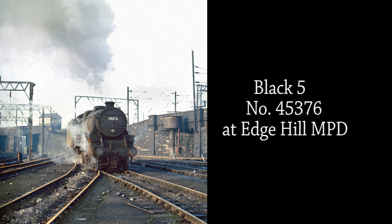If a book publisher or magazine editor is seeking a suitable photo to grace a cover, then they need look no further than this superb Dave Salmon shot of Black 5 number 45376 at Edge Hill.